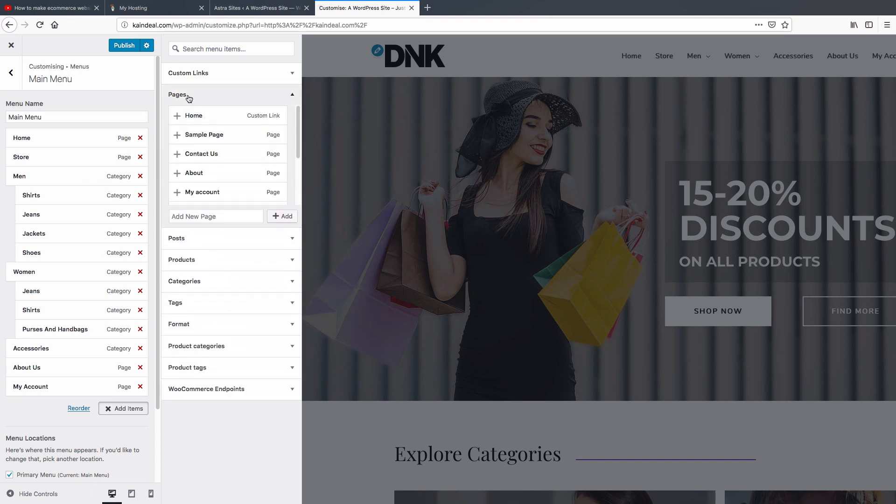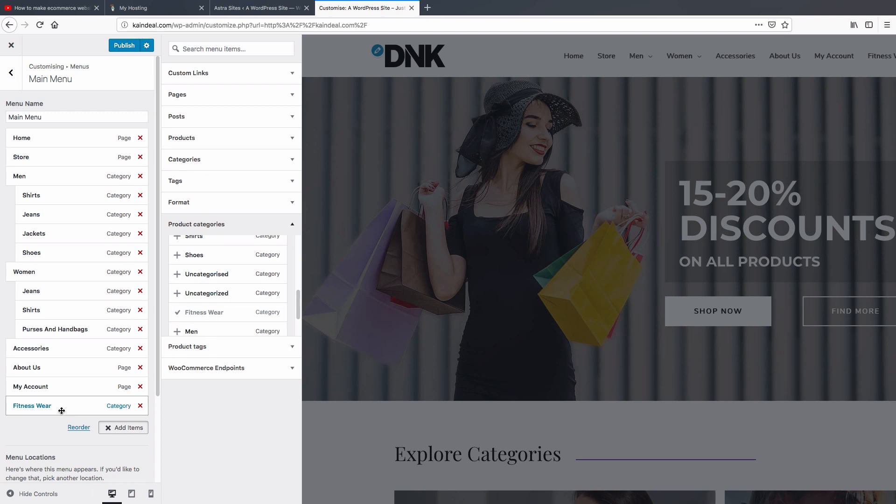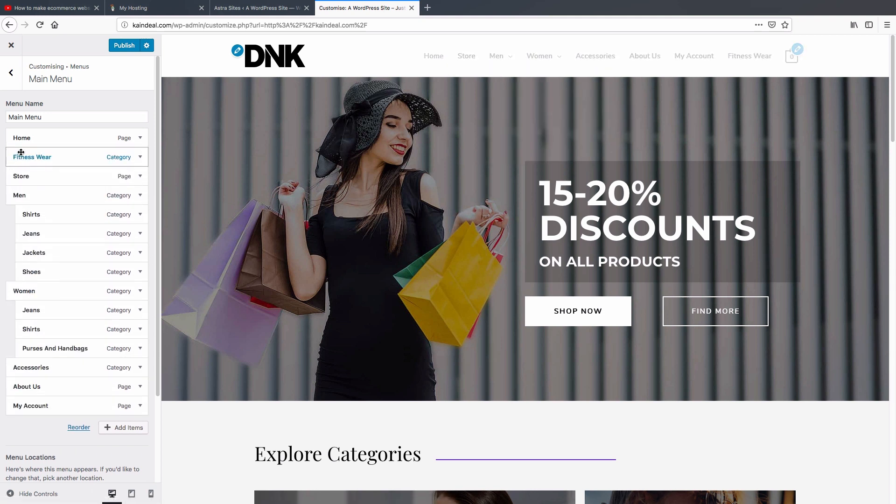To add items to the menu, click 'Add Item'. You can add categories, products, posts, or pages. Let's go to Product Category and add 'Fitness Sphere' — it will show a preview on the right side. You can drag and drop it after 'Home'. Once you're happy with your changes, click 'Publish'. Now let's go back to the dashboard to manage products.